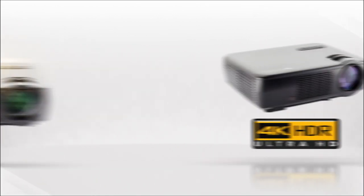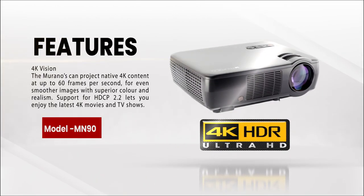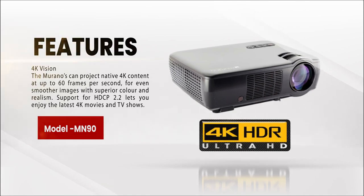The Morano can project native 4K content at up to 60 frames per second for even smoother images with superior color and realism. Support for HDCP 2.2 lets you enjoy the latest 4K movies and TV shows.